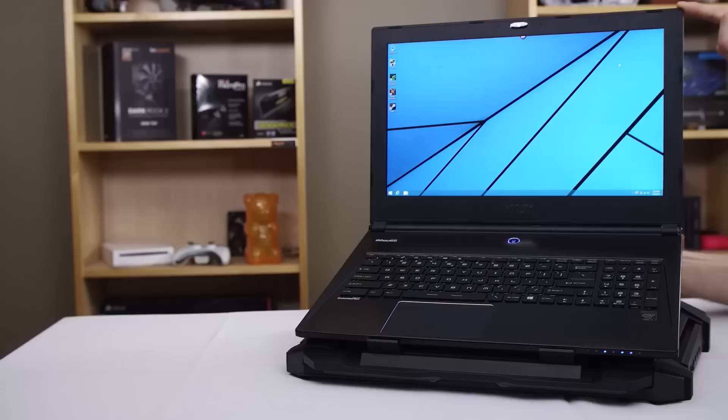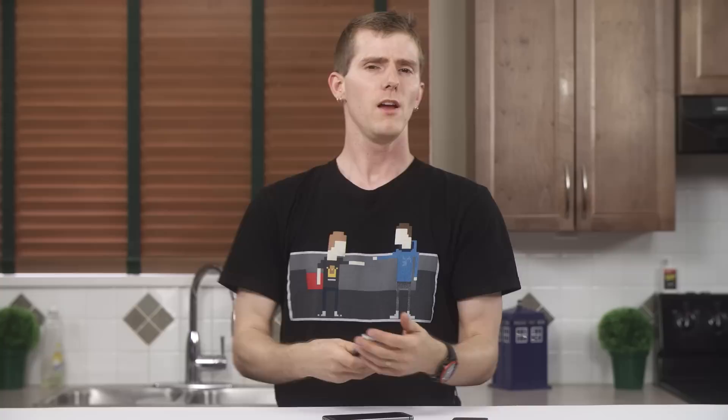The CMStorm SF17 uses a massive 18-centimeter fan to cool your gaming notebook, and it adds a four-port USB hub. Click now to learn more.